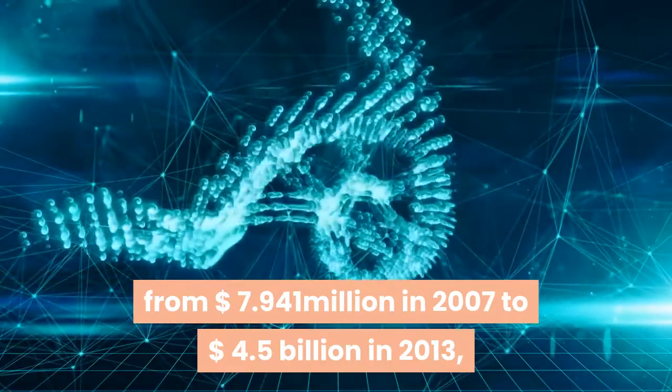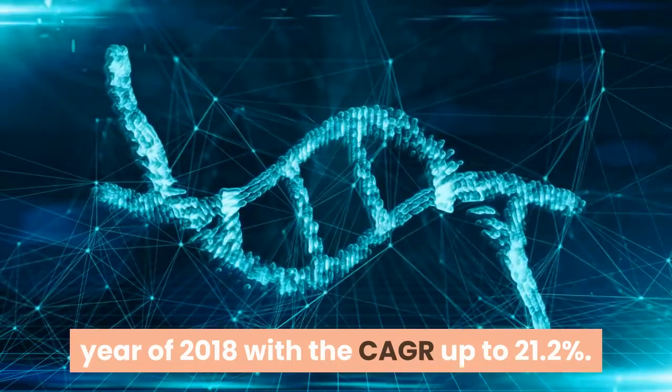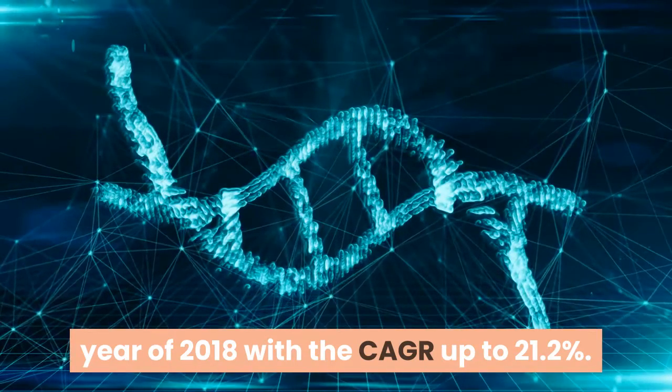Data from BBC Research shows that the total global gene sequencing market increased from $7.941 million in 2007 to $4.5 billion in 2013, and will reach $11.7 billion in 2018, with a CAGR of 21.2%.